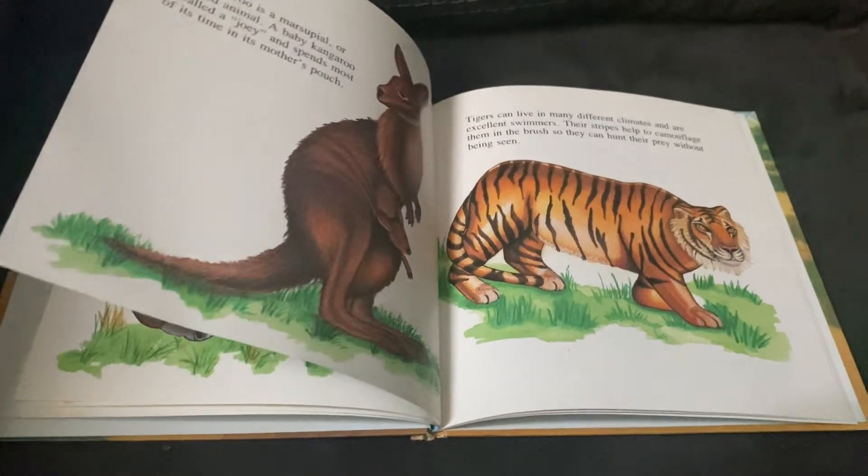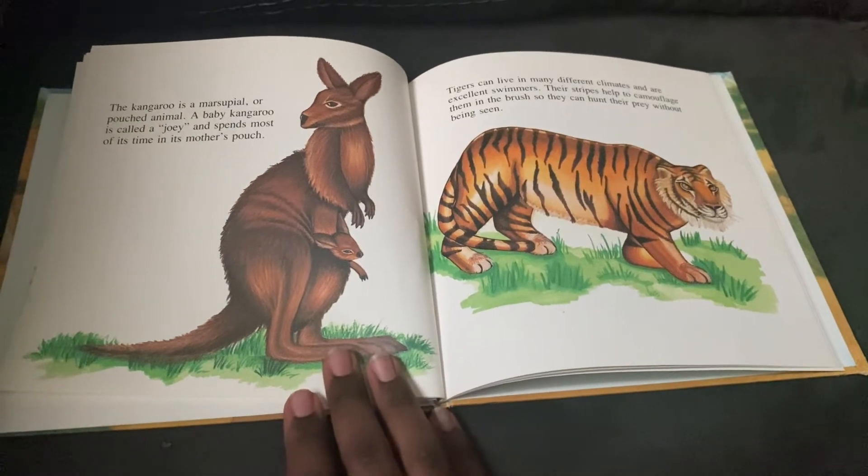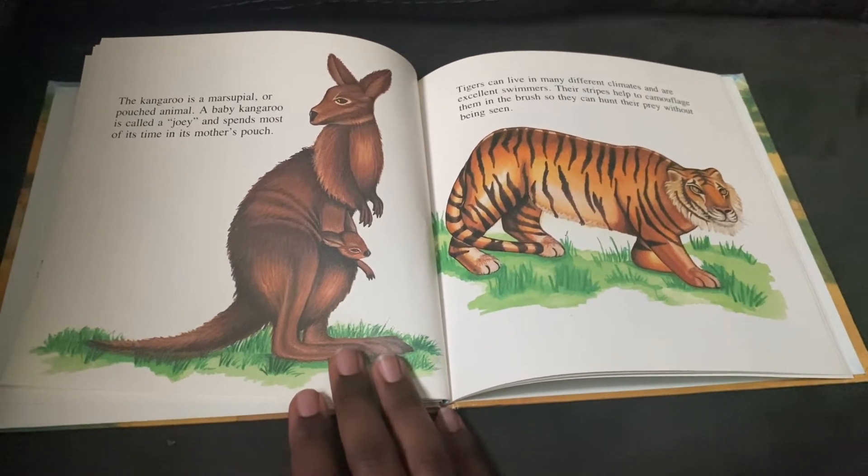The kangaroo is a marsupial or pouched animal. A baby kangaroo is called a joey and spends most of its time in its mother's pouch.